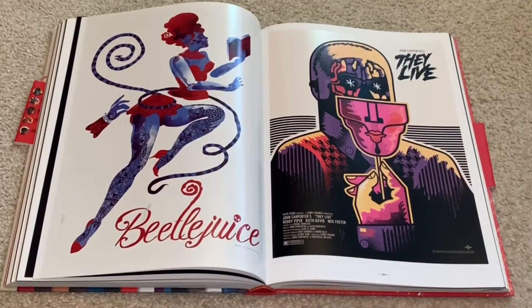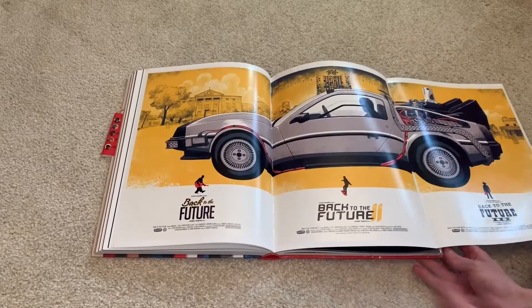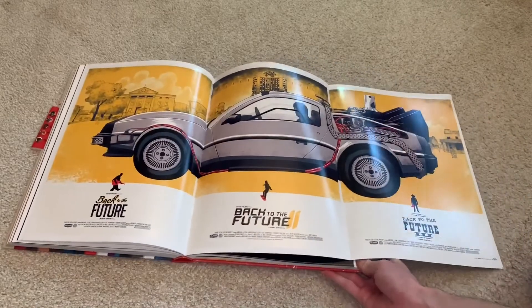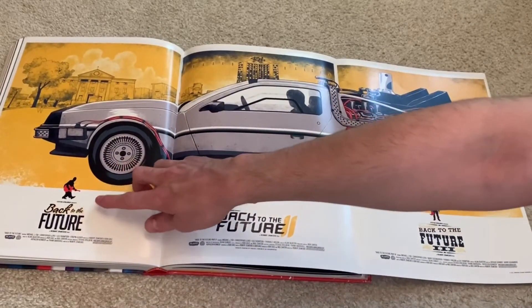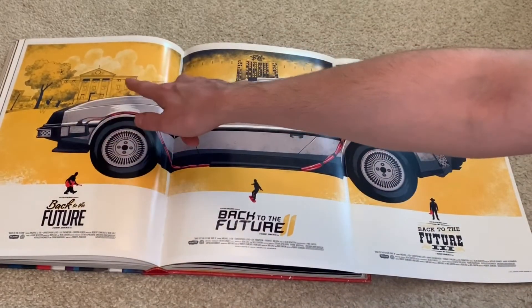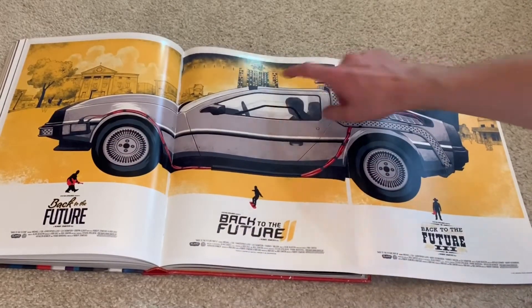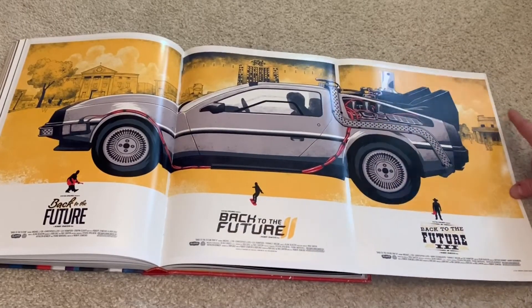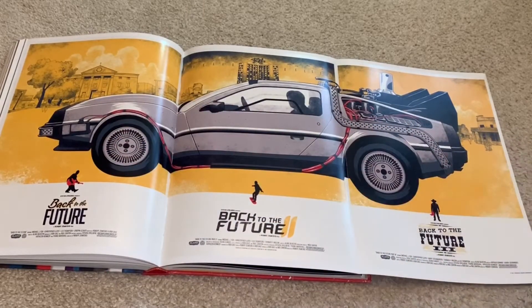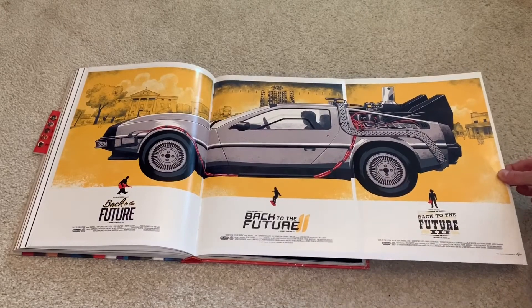Here's a cool Beetlejuice one and John Carpenter's They Live. And here's one of my favorites from this book — the Back to the Future Trilogy artwork. This is really cool. You got the first page, which is Marty playing the guitar from the first one, and the background is the clock tower. The second one is him on the hoverboard with the Biff Tower in the back. And the third one is him in a cowboy hat with the saloon in the back. So all together, making the entire trilogy in one picture. Super unique. That'd be a cool steelbook too; I don't know how they would do that though.